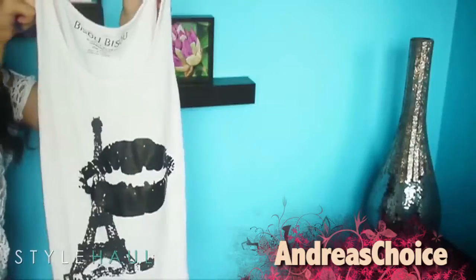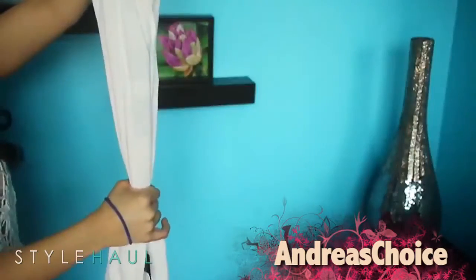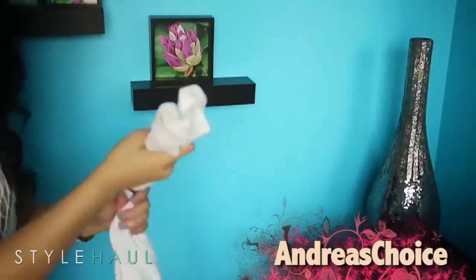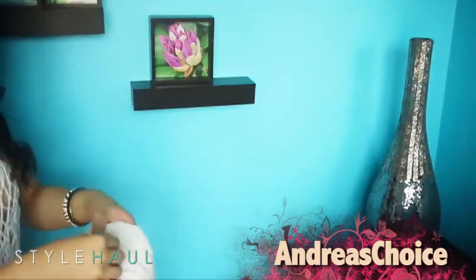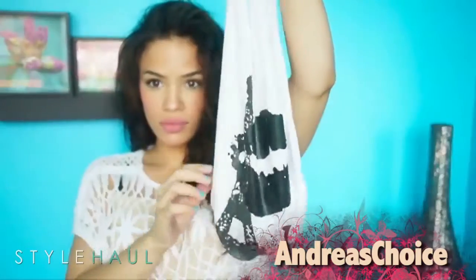All you need is first a tank top, a cami, or a wife beater. I'm going to use this because I don't really wear it that often. Then after I decide how deep I want the purse to go, I take a hair tie and wrap it around as tight as I possibly can because I don't want anything to be able to get out. Cute and easy and simple — it's a little shoulder bag. Love that bag idea! Thanks Andrea!